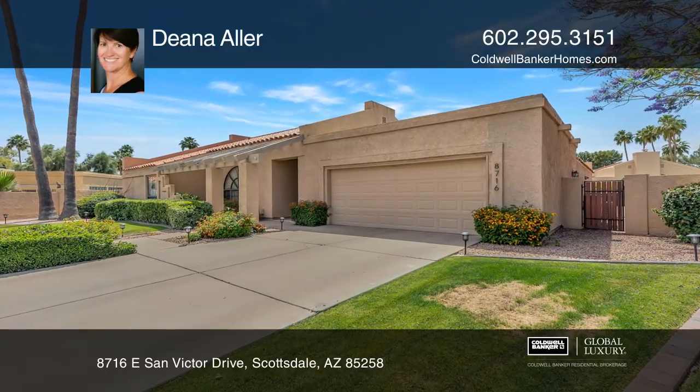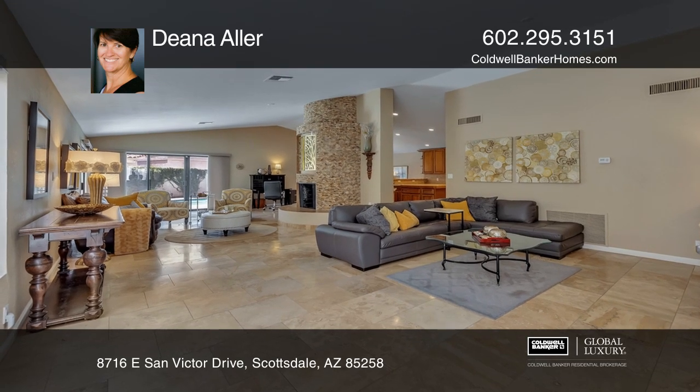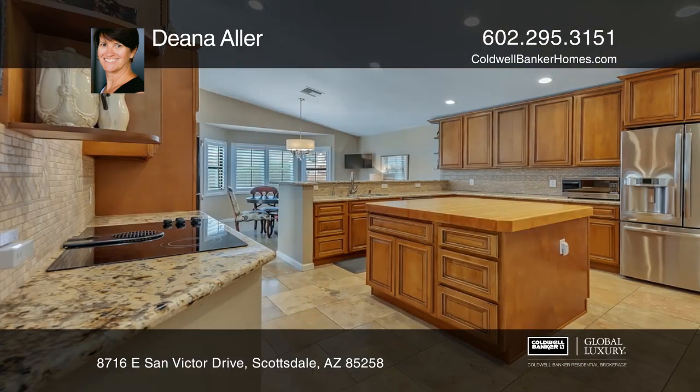In the heart of McCormick Ranch, this three-bedroom, three-bath home features a large family room, a living room with a wood-burning fireplace, an atrium, 18-inch travertine floors, and 3-inch baseboards.